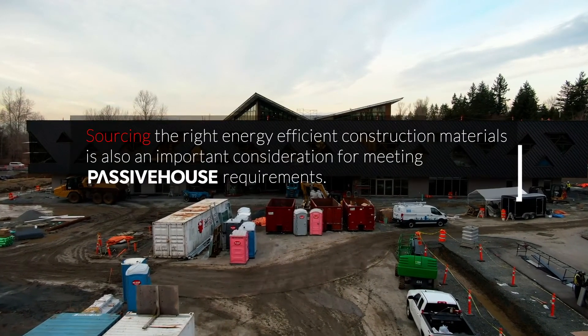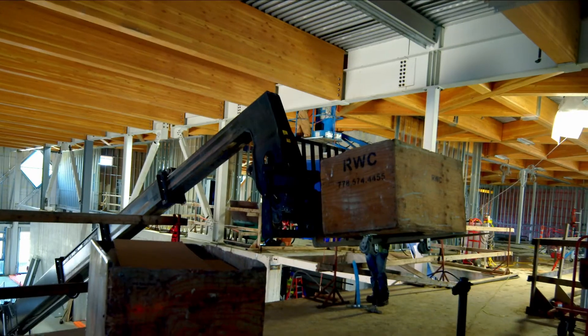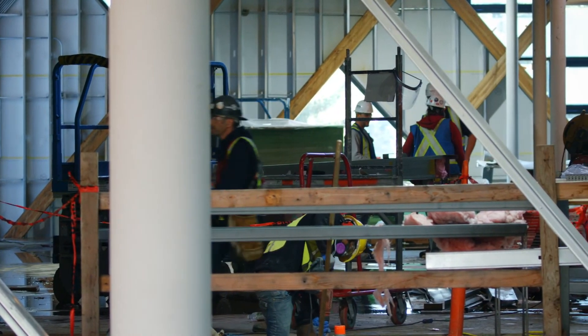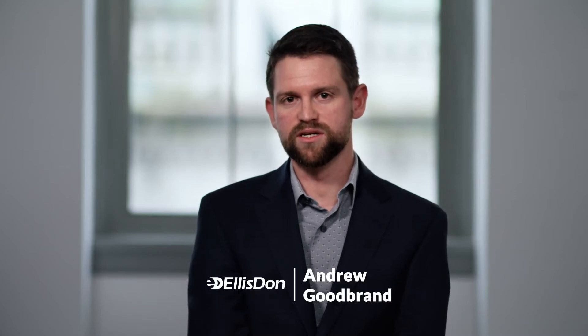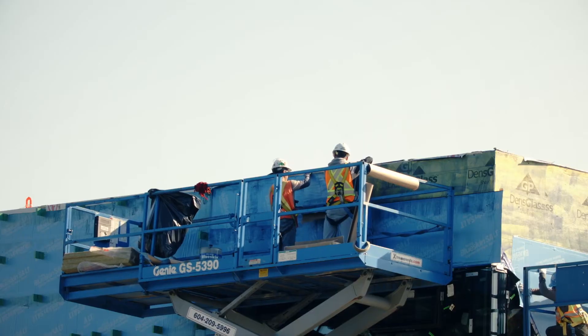Sourcing the right energy efficient construction materials is also an important consideration for meeting Passive House requirements. We really benefited by having Elliston work with us early to figure out what the suppliers were. We were able to set up management controls to manage the budget, drive design details and constructability. Educating the subtrades early on in budgeting was key. There has been a higher level of buy-in from the subtrades because all of us, Envelope included, have a vested interest in meeting that performance requirement.